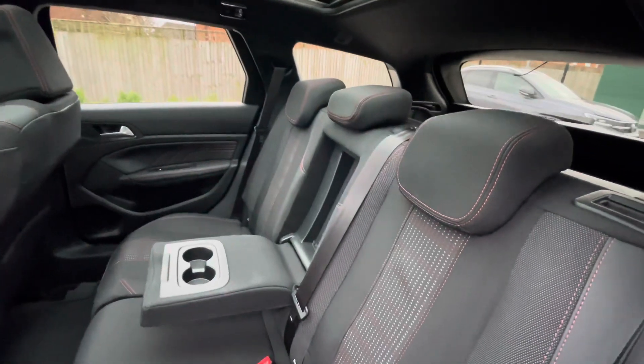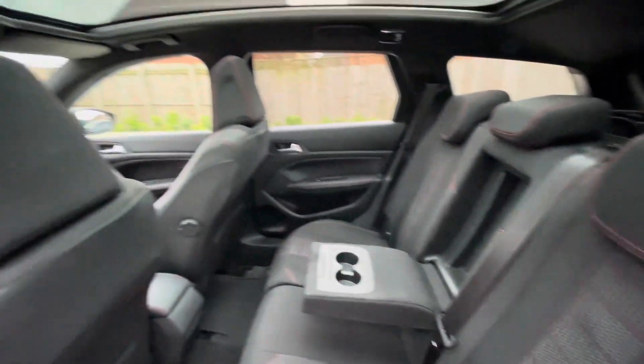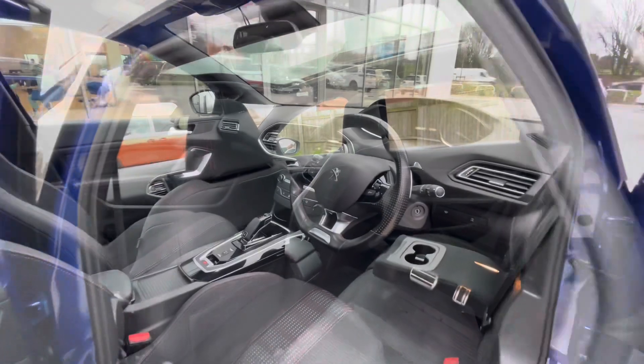You have ISOFIX points in the back for rear child seats, cup holders in the centre console, and a substantial amount of leg room in the back there for rear passengers' comfort.